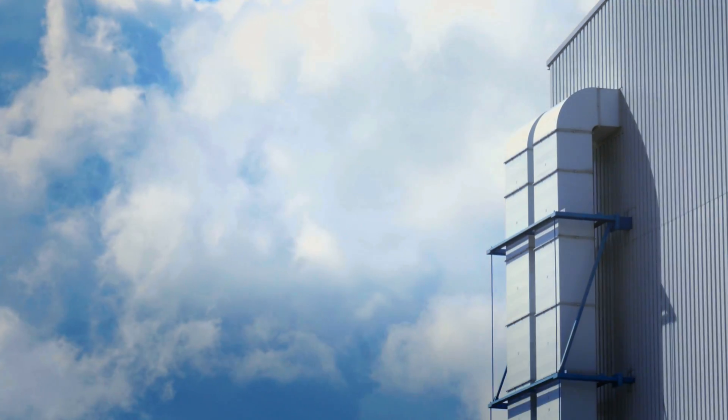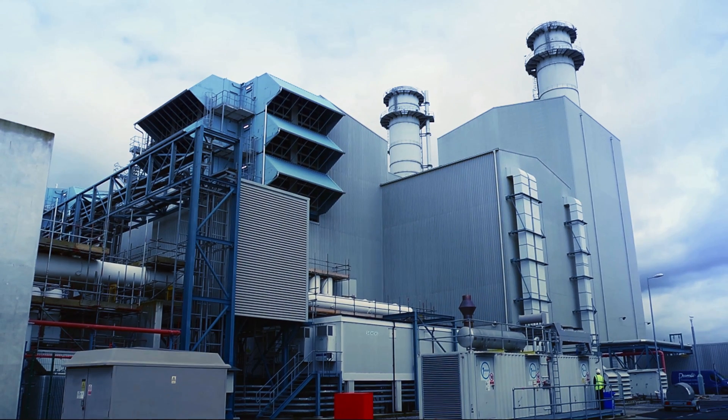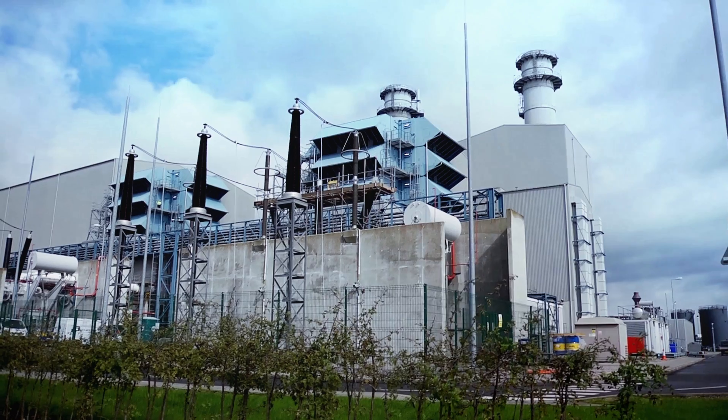Marchwood is a combined cycle power plant. We have two gas turbines, two heat recovery steam generators, and a steam turbine. The flexibility of the plant in terms of ramp rates, our turn down factor, how low we can generate — all of those things are important, and if it's important to the grid, there's extra money to be made.